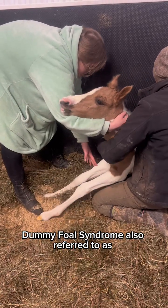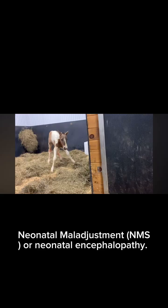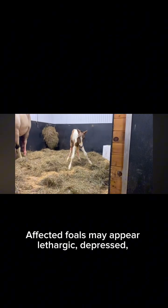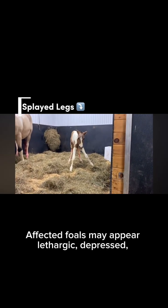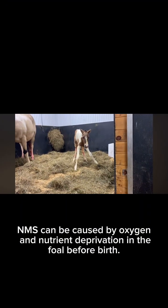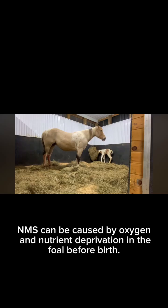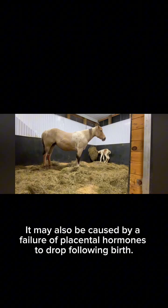Dummy foal syndrome, also referred to as neonatal maladjustment syndrome (NMS) or neonatal encephalopathy. Affected foals may appear lethargic, depressed, or display more serious clinical signs. NMS can be caused by oxygen and nutrient deprivation in the foal before birth. It may also be caused by a failure of placental hormones to drop following birth.